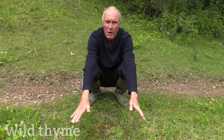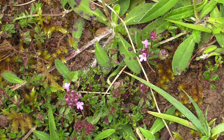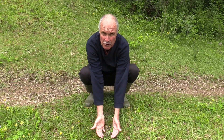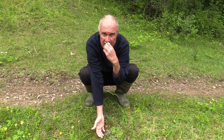Another good indicator is wild thyme — this tiny little pink flower between my hands. You can see it's got tiny little pink flowers and very distinctive small thyme leaves. If you're not sure, just pick one or two leaves, give them a little squeeze, stick them under your nose and you should get that lovely thyme scent.